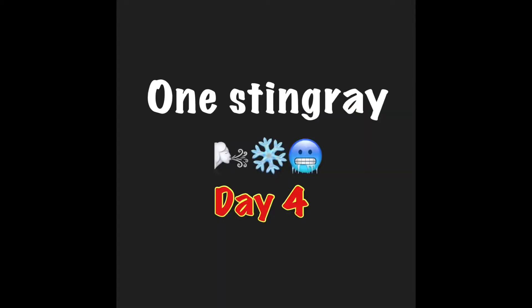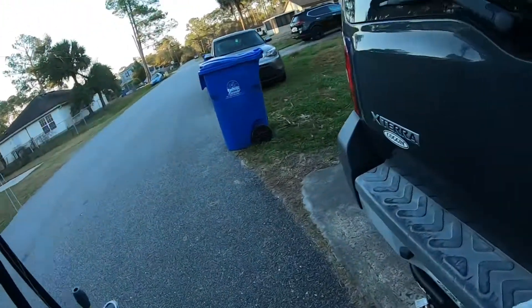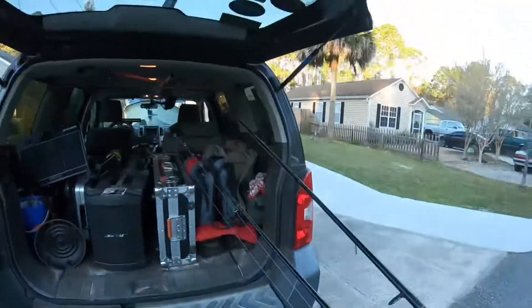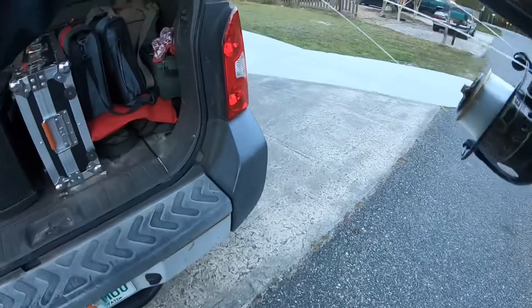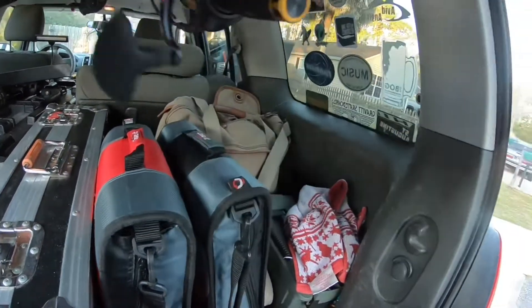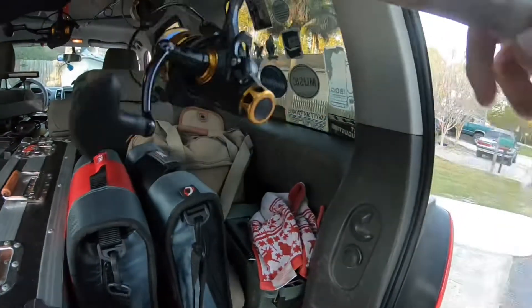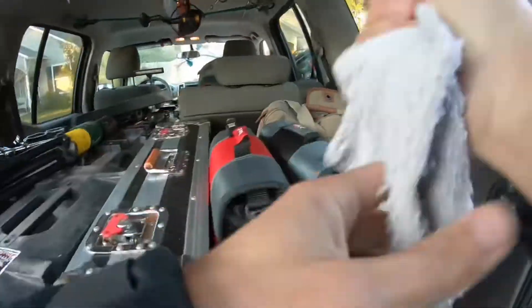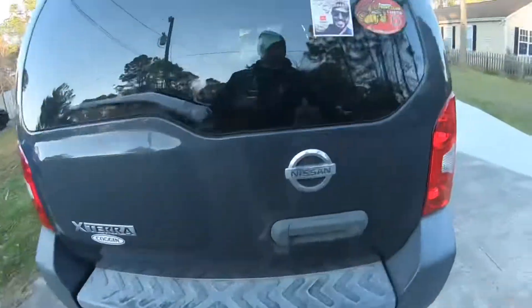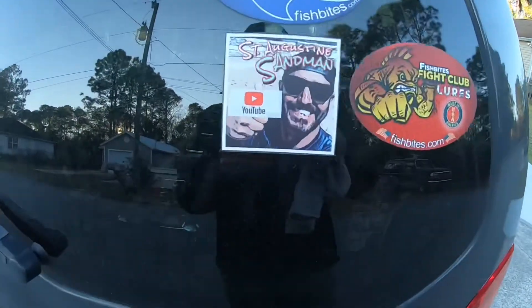Fish on! I ain't gonna lie — loading up the car. It is freaking cold out here. The sun just rose. I'm gonna load up these poles. It feels like 20 degrees out here with this wind. We've got about 16, 17 mile per hour winds coming in. I'm pretty much crazy for doing what I'm doing. Sandman status — let's get it.